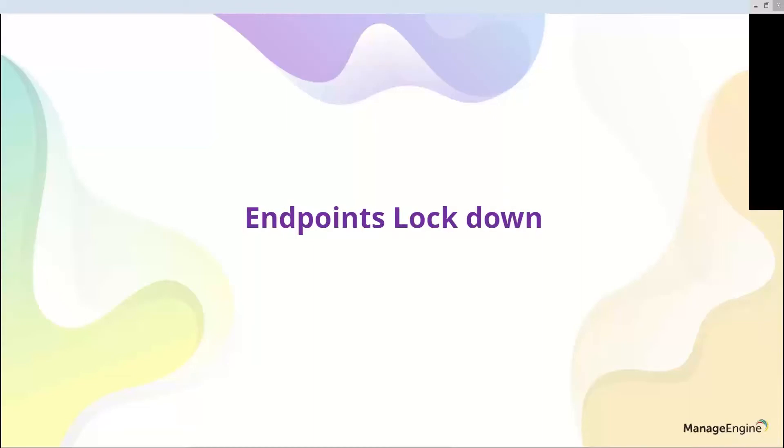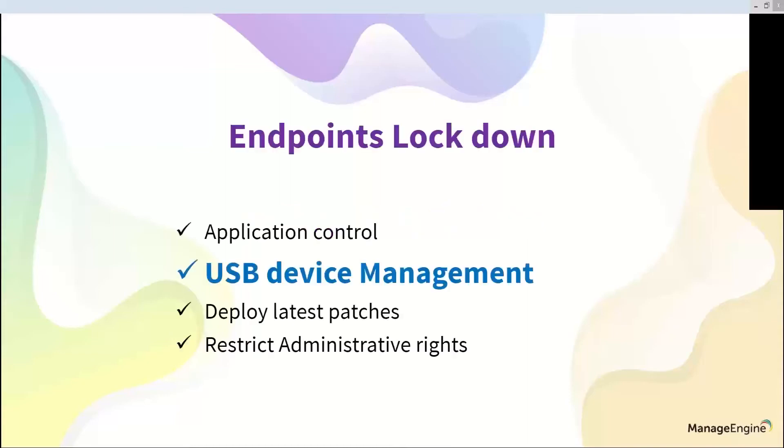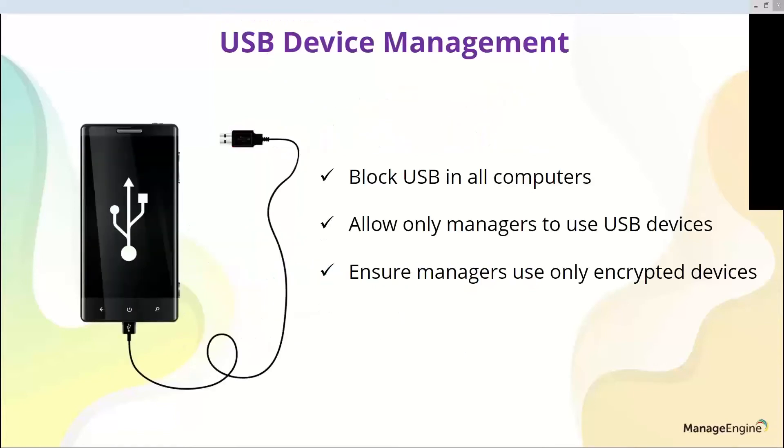Now let's look at how to use configurations effectively. You can perform endpoint lockdown and security hardening — deploy registry configurations, write new registry values, and block USB devices to prevent unauthorized devices from being plugged into corporate laptops. All of this can be done from the console itself.